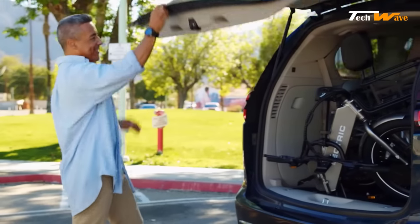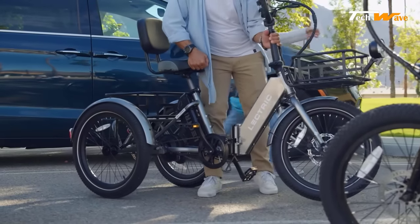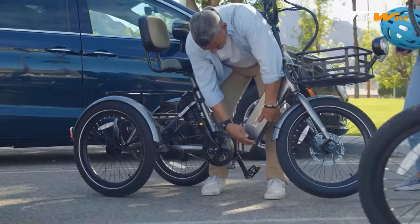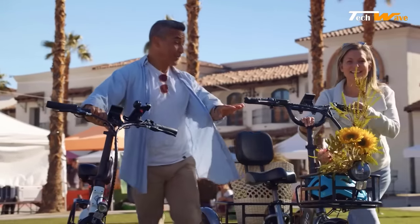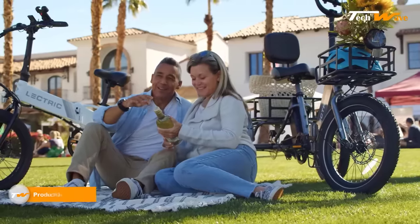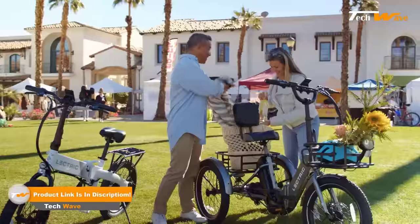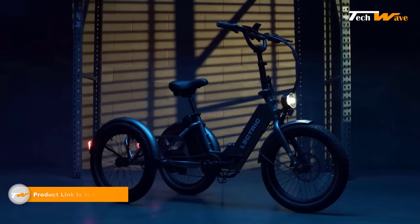The rigid steel fork and threadless headset, combined with the fully foldable 6061 aluminum frame, make the XP Trike lightweight and sturdy, ensuring a safe and comfortable ride for years. With a budget price tag of $1,499, it's an affordable option for anyone exploring the world of electric trikes.